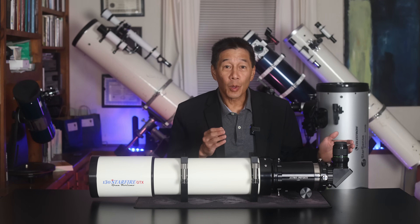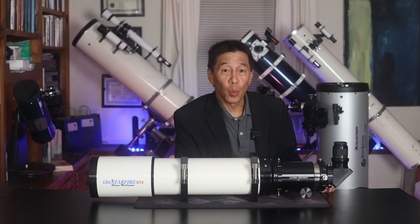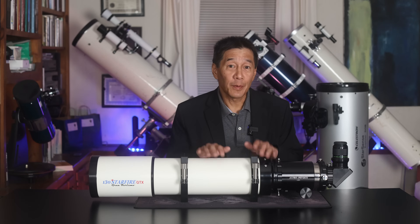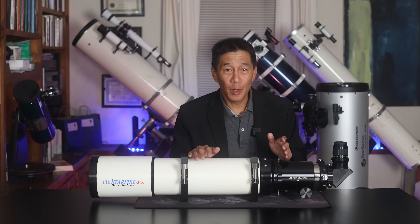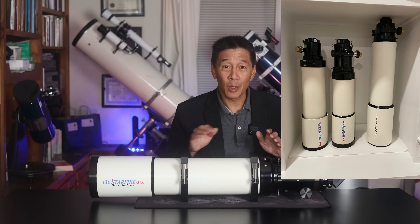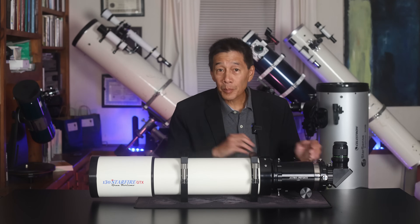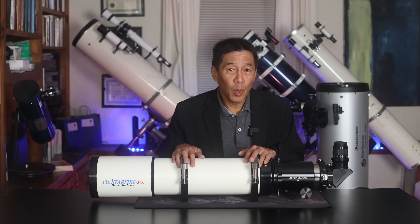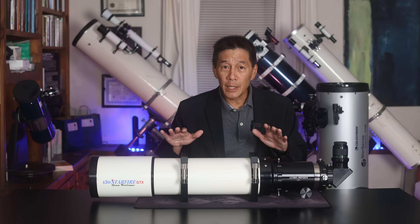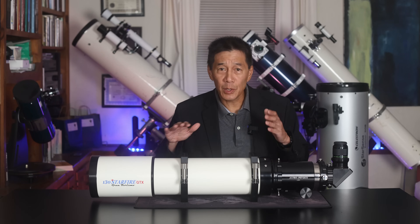So if you're looking for a state-of-the-art refractor that you're going to actually use day in and day out, you really do want one of the new white tubed versions. There have been many different variants of the AP-130 — I've seen many of them, I have not seen all of them. I'm going to put a link in the description below to a much quoted article by the late Thomas Back, which takes Astrophysics refractors history up through the early to mid 2000s. I've seen probably more 130s than any other aperture, probably because they made the most variants of them and also because it tends to sit in a sweet spot.